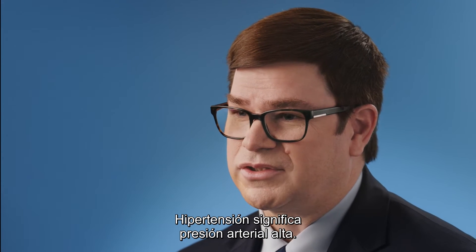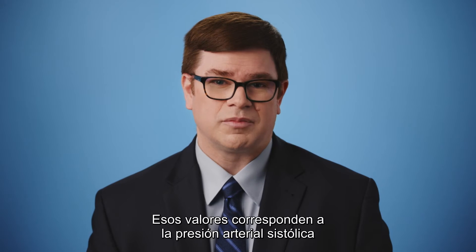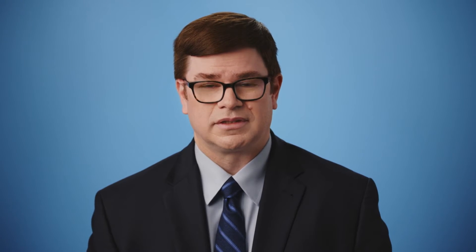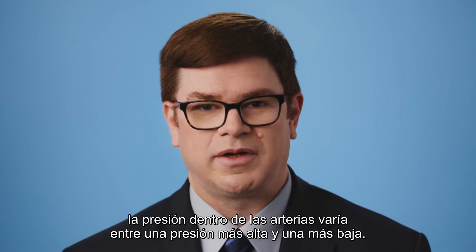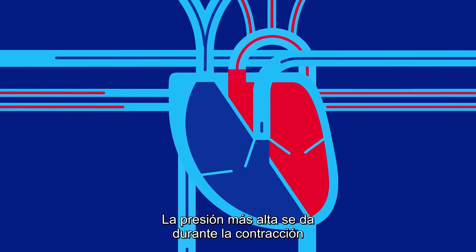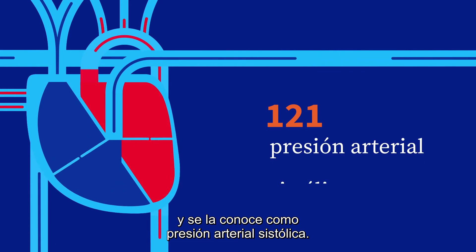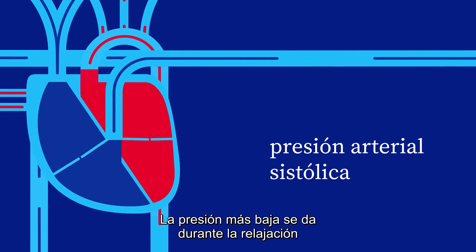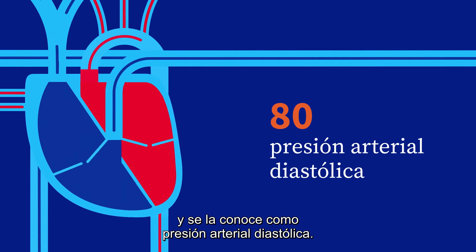Hypertension means high blood pressure. A blood pressure measurement includes two numbers: the systolic blood pressure and the diastolic blood pressure. Because of the pumping action of the heart, the pressure within the arteries cycles between a higher pressure and a lower pressure. The higher pressure occurs during the contraction of the heart's left ventricle and is known as the systolic blood pressure. The lower pressure occurs during the relaxation of the heart's left ventricle and is referred to as the diastolic blood pressure.